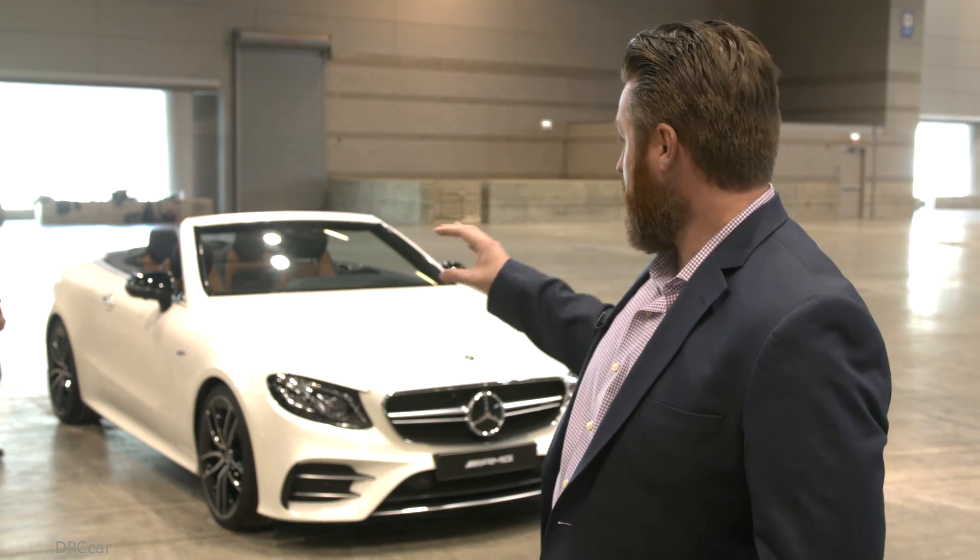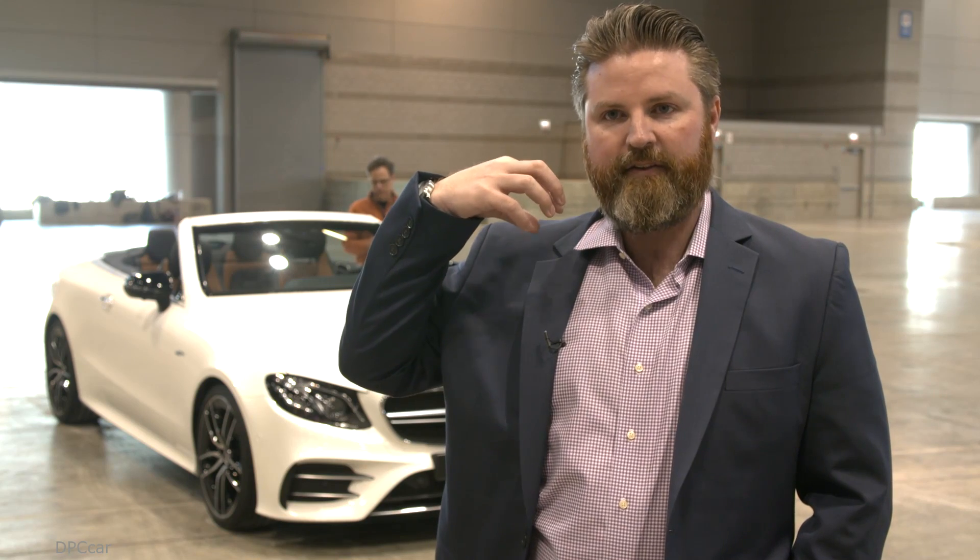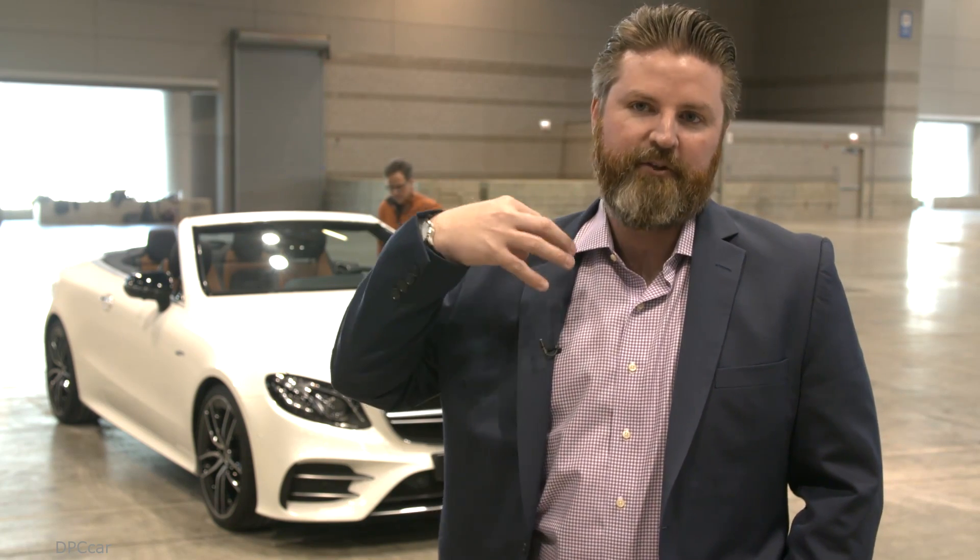This vehicle also has something called an air scarf. It has two unique features for the Cabriolet: an air cap, which pops out of the top of the hood to give you a little more of a barrier from the wind, and the air scarf, which blows hot air on your neck while you're driving — so you could actually take it out on a cold Chicago day.